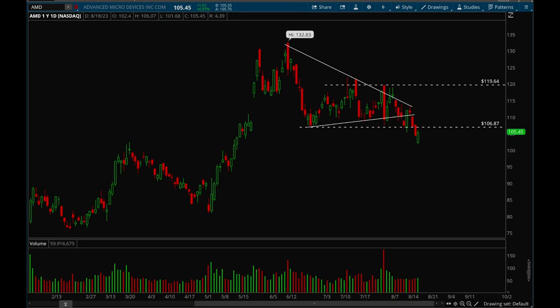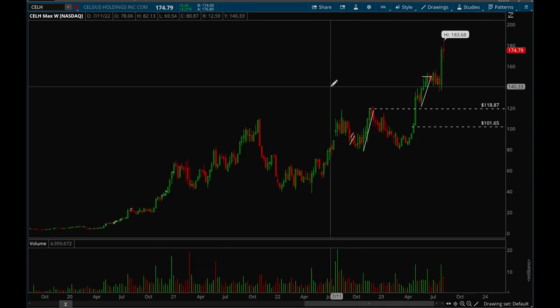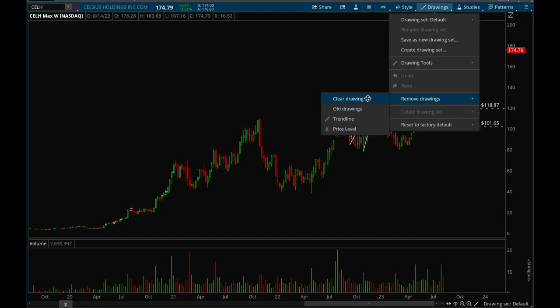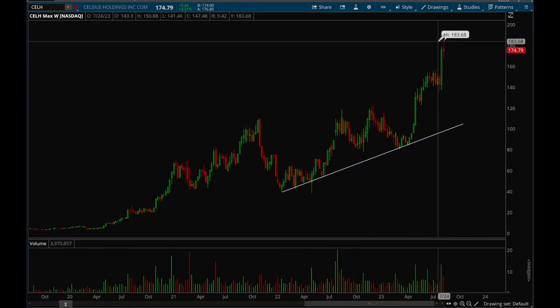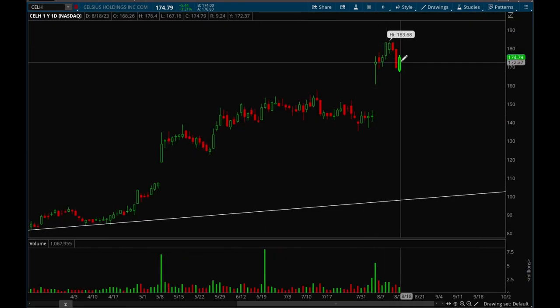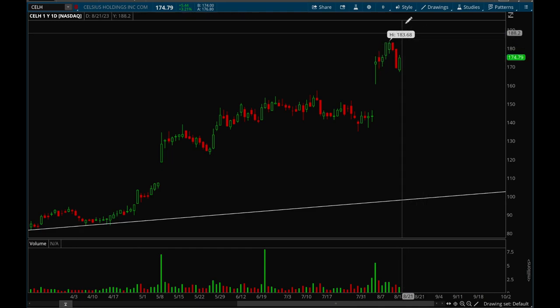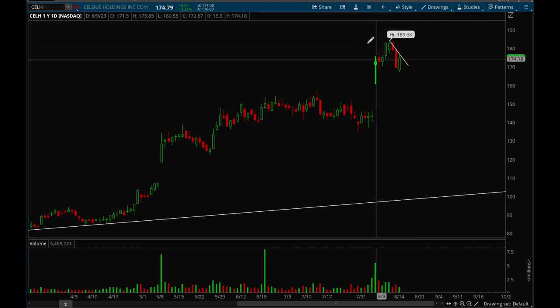Now looking at the best stocks for next week — first off, Celsius. This one had a very nice gap up on earnings with really strong volume. This stock has been doing amazing all year long with a strong trend. Even though the market is very weak right now, it hasn't been giving up any gains at all. There was a pretty big pullback on Thursday but it bounced off pretty well on Friday. A bull flag is starting to form here — this one is definitely a top watch.